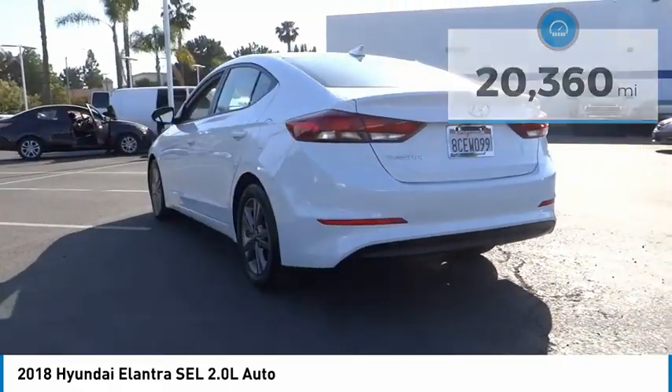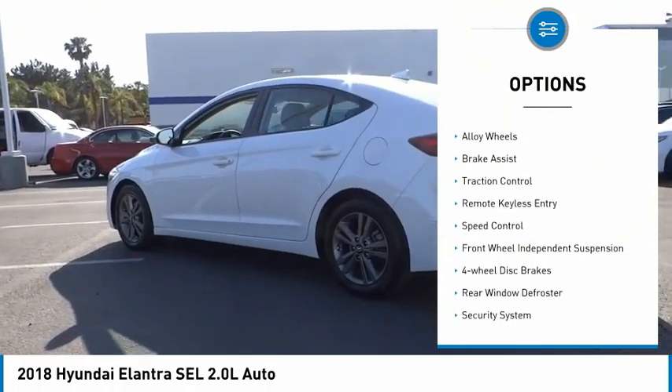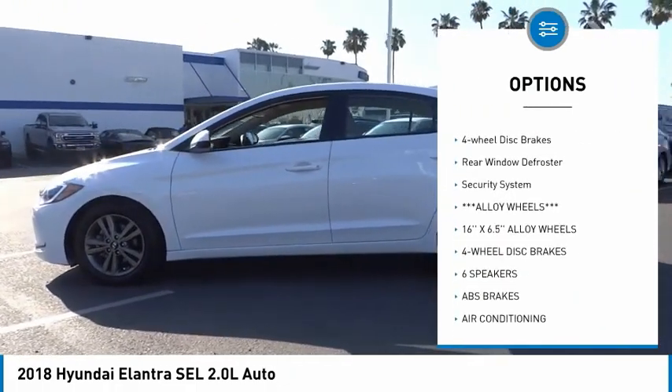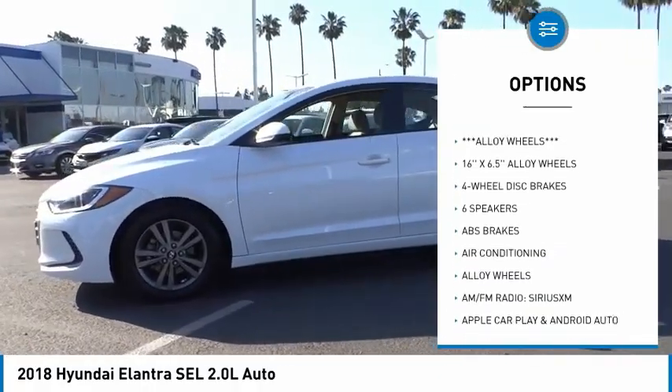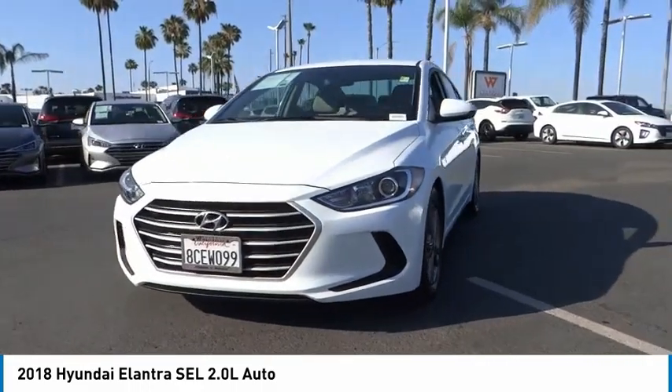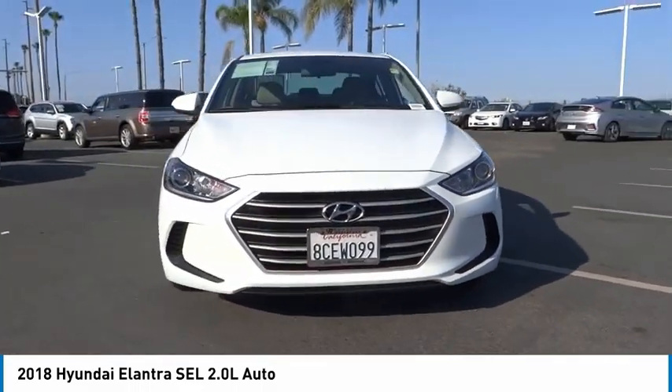Here are some of this vehicle's great options: electronic stability control, alloy wheels, brake assist, traction control, remote keyless entry, speed control, front wheel independent suspension, four-wheel disc brakes, rear window defroster, and security system.